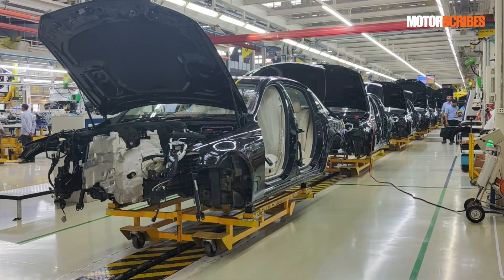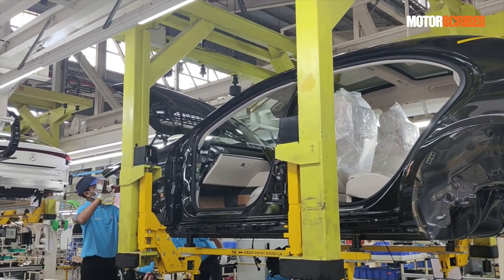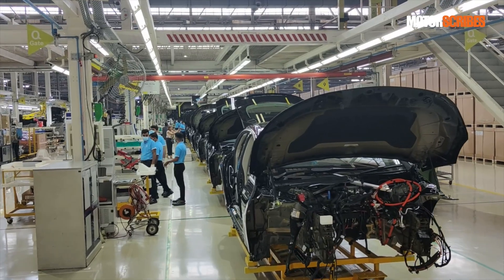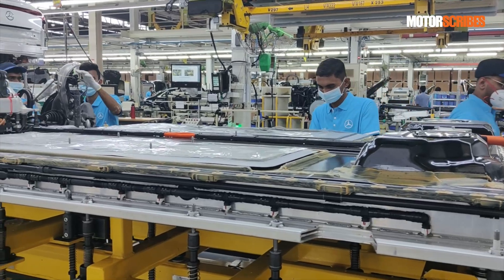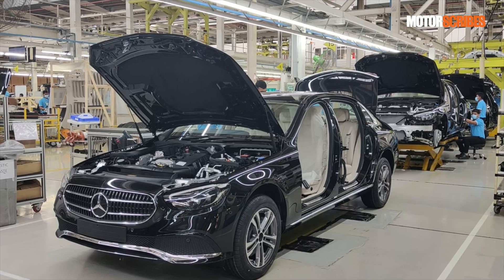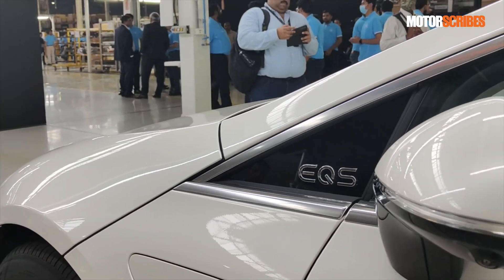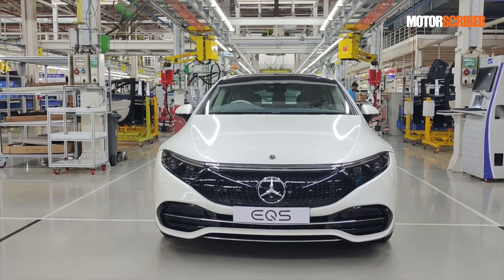Having a flexible assembly line opens a host of opportunities and it is quite cutting-edge when it comes to manufacturing processes. But then again, for Mercedes, their brand DNA has been about being above the curve and delivering cutting-edge products, so it only makes sense that everything that goes into making these beautiful machines is cutting-edge, including the process of making them. It was a quick tour of the plant and the flexible assembly line where the first EQS 580 4MATIC rolled off the line.